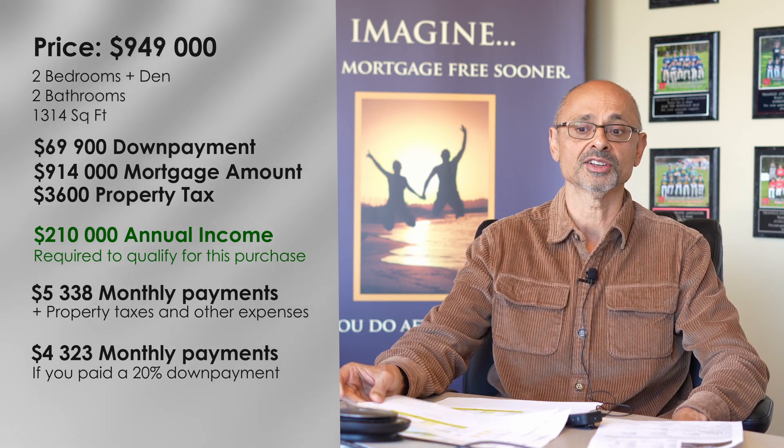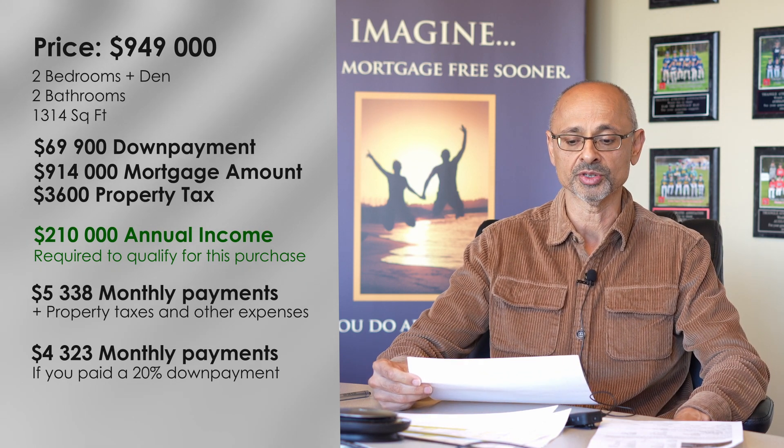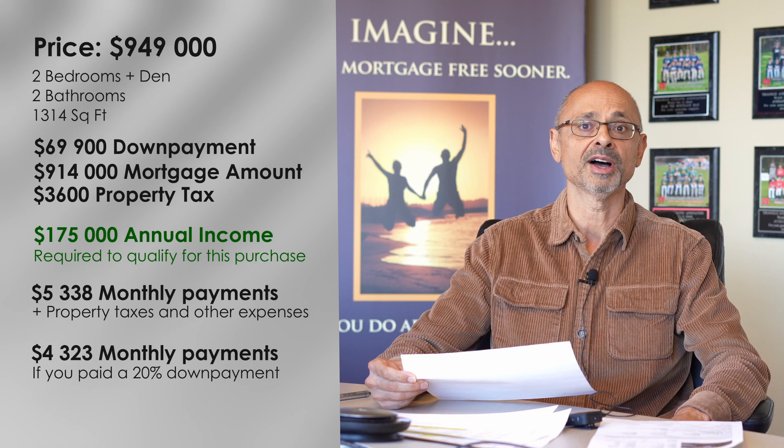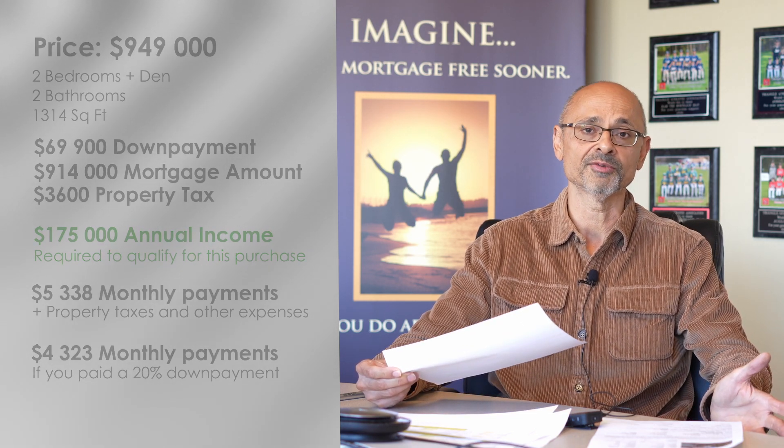Of course, that's going to change the income a bit that you need to qualify. The good news in that situation: your income needs to be $175,000 for a combined household income. Of course, each situation is going to vary — we're not factoring in any additional debt or anything else that you might have.